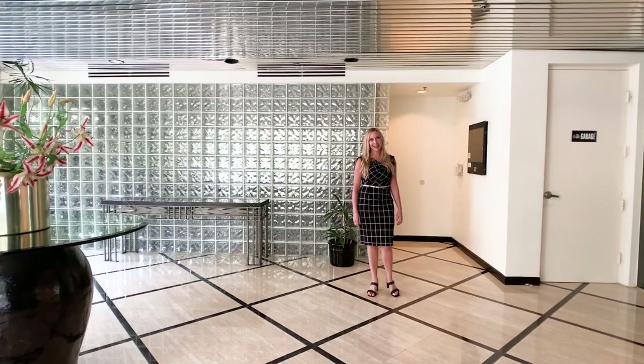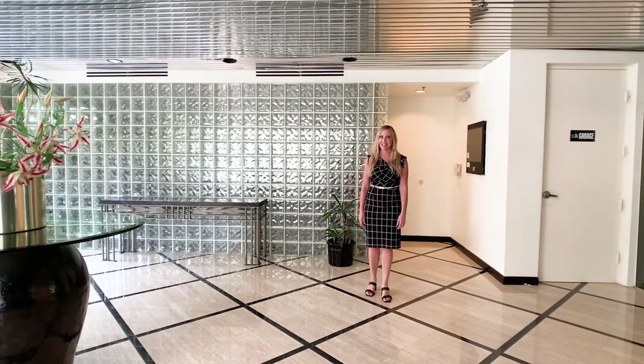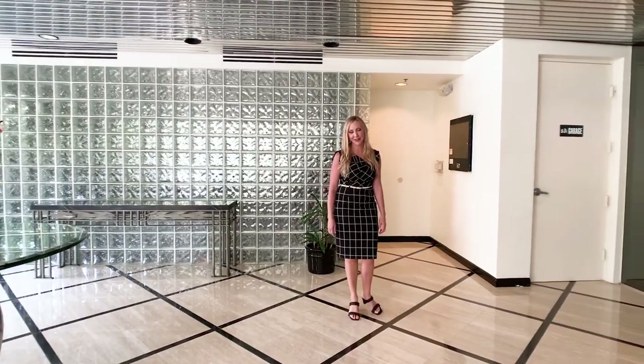So thank you for joining me on this first look of my latest listing. Please reach out today to arrange for your own private tour.